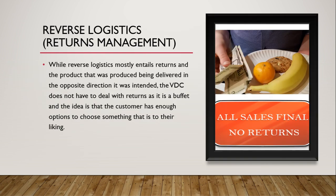Now, moving on to reverse logistics, which is part of returns management. While reverse logistics mostly entails returns and products being delivered in the opposite direction from which they were intended, the VDC does not have to deal with returns as it is a buffet — the idea is that the customer has enough options to choose something to their liking. And, you know, who wouldn't love a good banana, orange, and cookie?